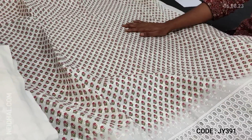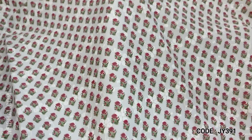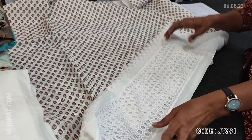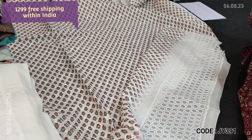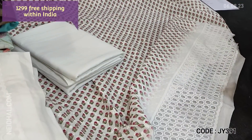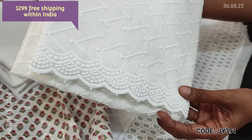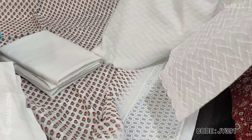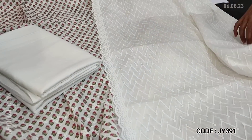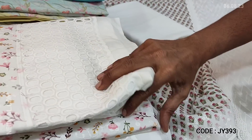The design on the front side features complete thread work along with block print concept and cut work detailing on the daman. It's plain at the back. Lining is needed. We have matching bottom and a premium mull cotton dupatta with rich embroidery work done all over with cut work edges. Cost of the set is 1299 and we have different prints available.